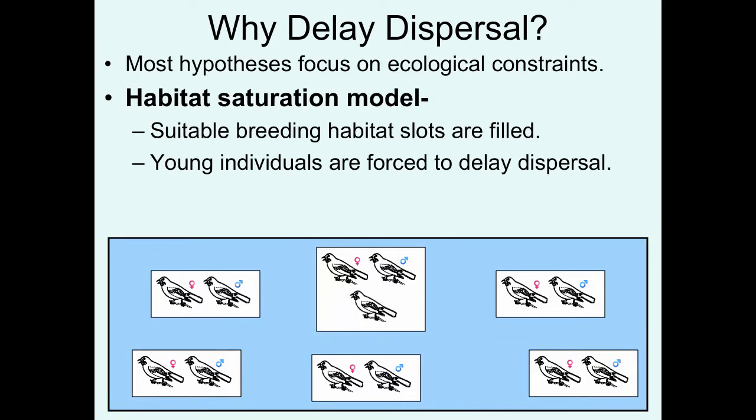So, let's address the first question: why delay dispersal? Most hypotheses that have addressed this question have taken an ecological constraints point of view. There's something about the ecology of the organisms that is constraining individuals from being able to disperse successfully at a young age. The first model that examined this is called the habitat saturation model.